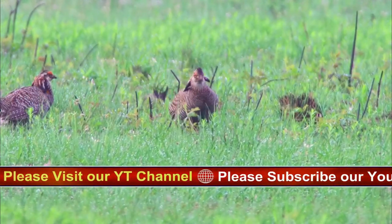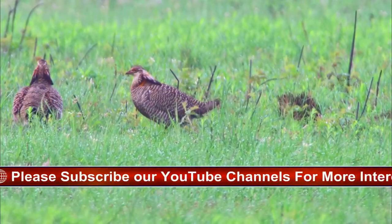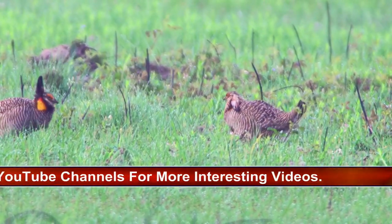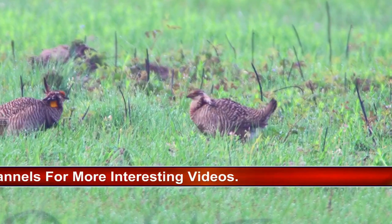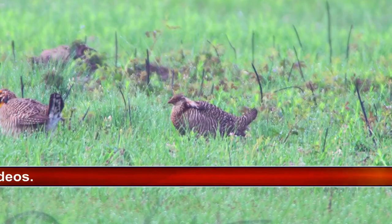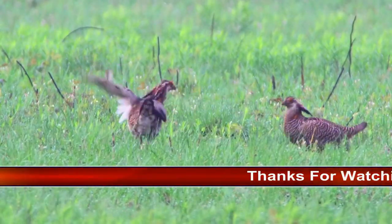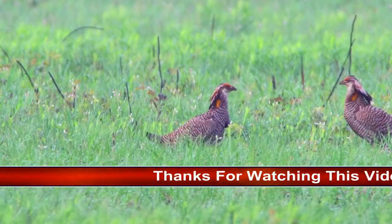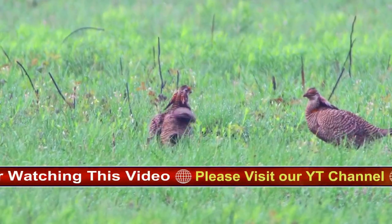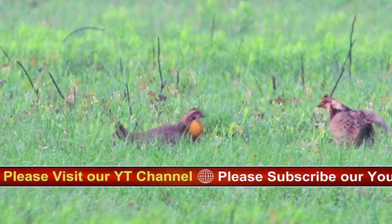Greater prairie chickens have fared poorly due to grassland habitat being converted to other development uses. There are three subspecies of greater prairie chicken, each with radically different fates. The heath hen became extinct in 1932. The Attwater's prairie chicken survives only in small portions of southeast Texas and is listed as endangered in the U.S. The greater prairie chicken, though threatened and isolated in much of its range, remains numerous enough to be hunted in four states.